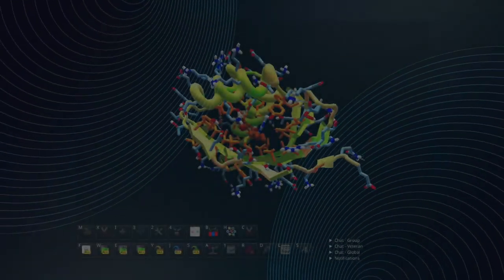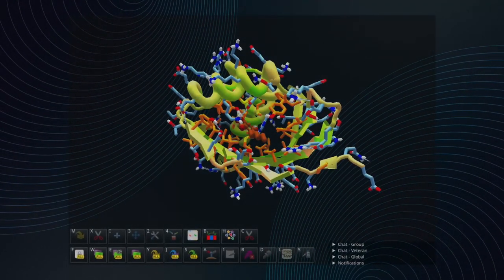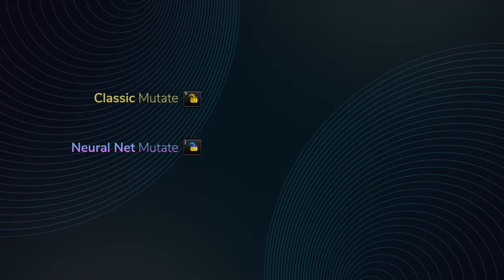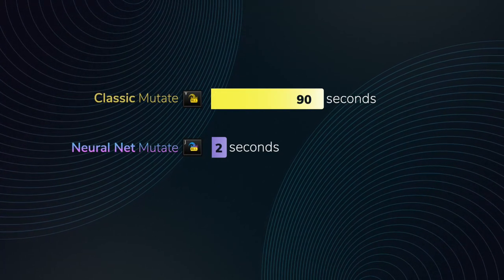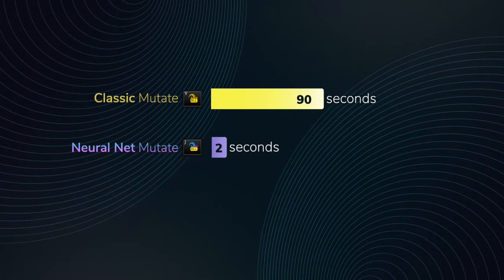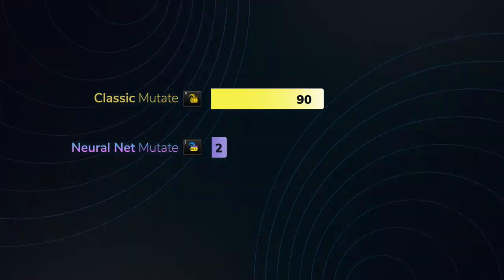When it comes to speeding up the game with AI, there is no better example than the NeuralNet Mutate tool. Pressing this new button in the game unleashes a powerful machine learning algorithm that is trained to make mutations that are likely to improve protein folding. The new Mutate tool is not only way faster, it does a better job too. This one still blows me away.